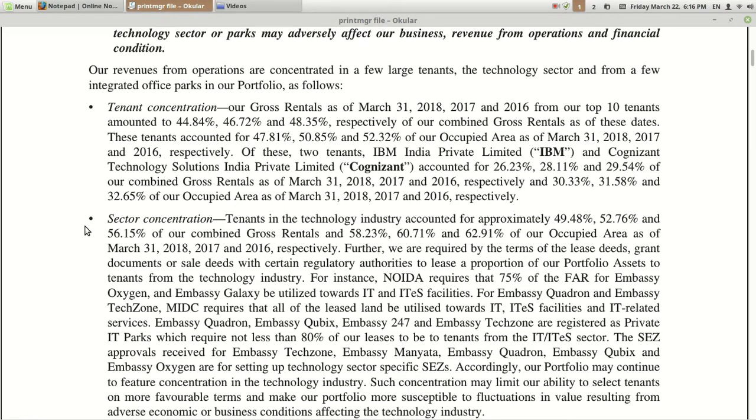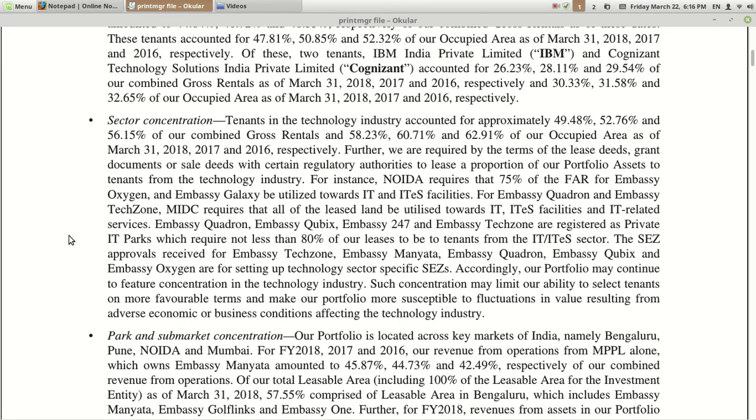There is tenant concentration risk — a significant weight coming from a small number of tenants. For example, suppose the top two tenants — IBM and Cognizant — account for 26%. For any god-forbidden reason, if anything happens and these two step back from being a tenant of this REIT, it will directly take a hit of around 26% to this REIT. It may not happen — it's a very rare scenario — but this is a risk they have mentioned. They also mentioned sector concentration, park and sub-market concentration.